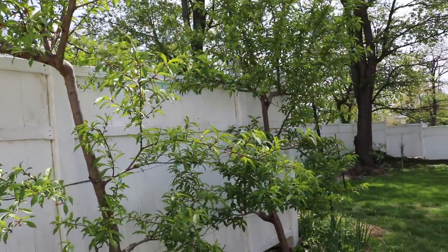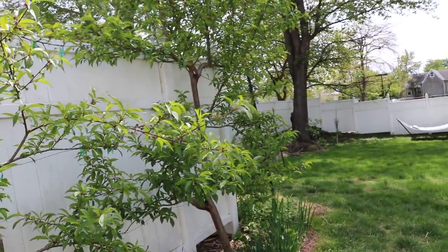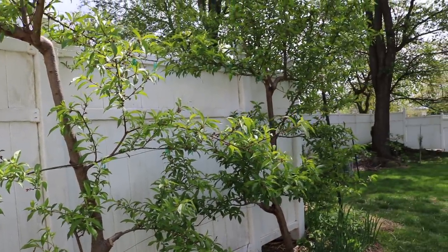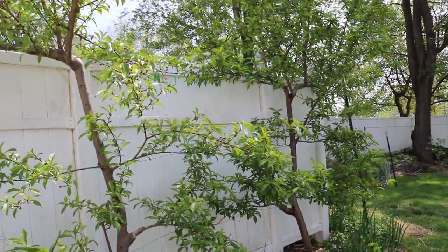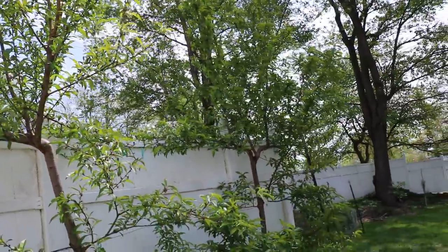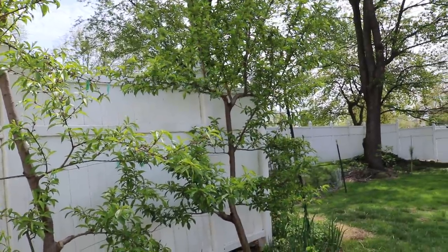Hey everyone, this is Ross, and in today's video I want to talk about peaches and blueberries. What you're looking at right now is my peach trees. I have a number of them in the ground, but these two are the oldest and they are espaliered against the fence.